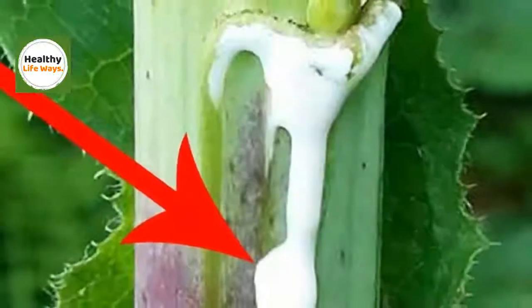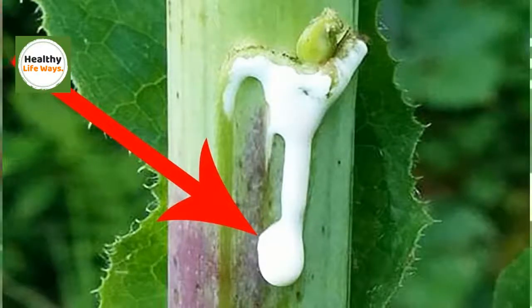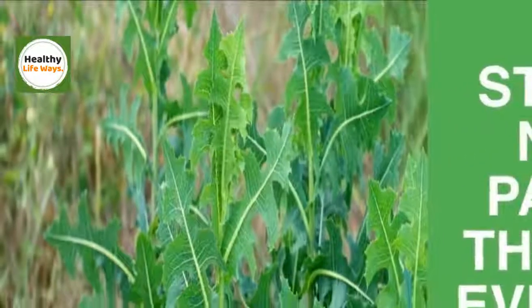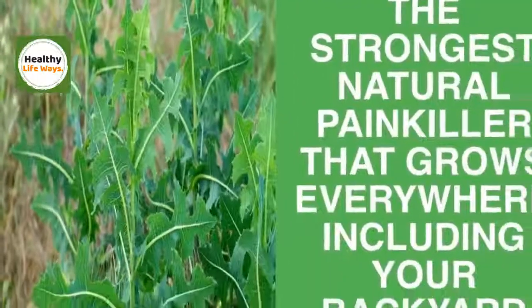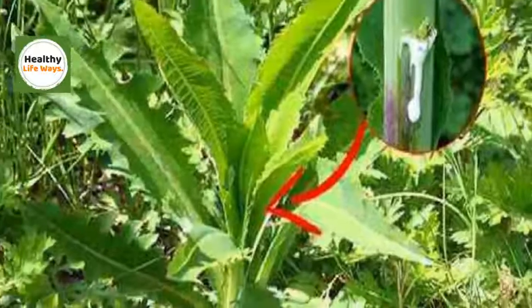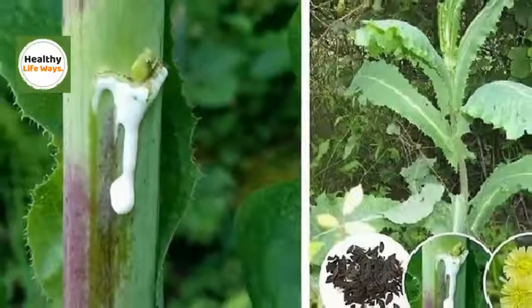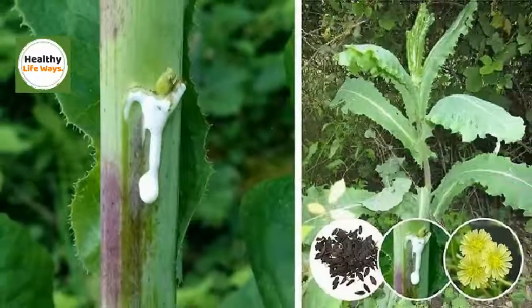Consuming wild lettuce tea for your pains and aches has no side effects at all and won't complicate matters the way painkillers do. The plant is easy to find — it probably grows on its own in your backyard — and easy to use as well, so there's no reason to continue avoiding it. Please subscribe to our channel and share it with your friends. Thank you.